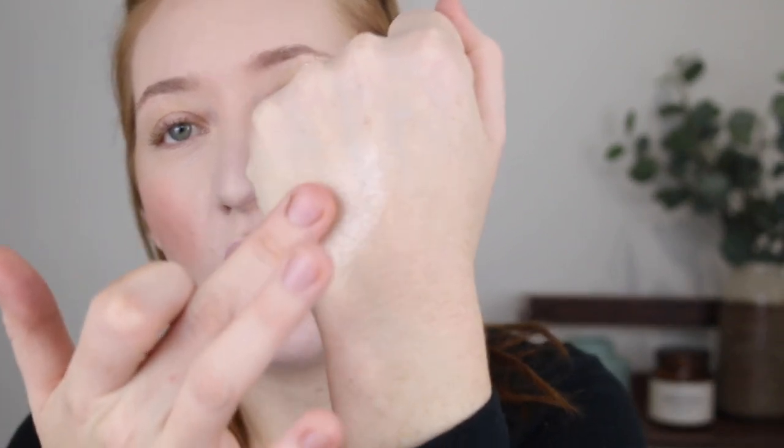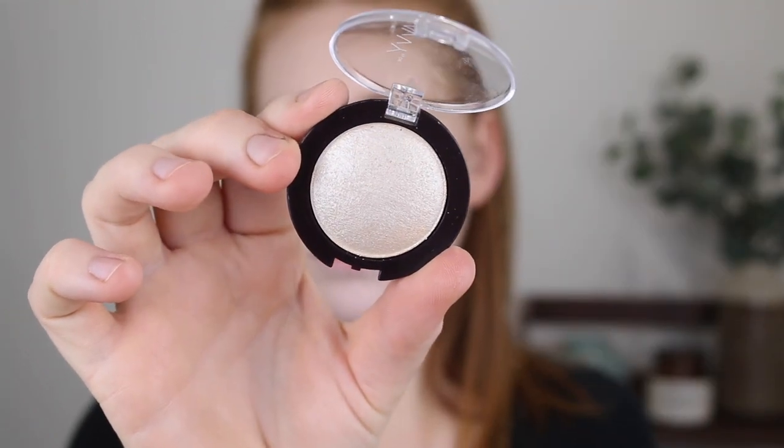I actually picked up three highlighters. The first one is the Models Prefer Luminous Luxe Highlighter in the shade Halo — again, an impulse purchase at Priceline. I thought the shade looked really beautiful for my fair skin. I've used it a few times. It does feel a little dry when you swatch it, but on the skin it doesn't look powdery at all — it's actually quite a nice highlighter, look at that sheen. And then I picked up two by Savvy. First, I have the Mineral Baked Highlighter in Pure Pearl. When I mentioned this in my haul, I was saying that I know Anna uses a Savvy highlighter that she really loves, and she got back to me saying this was the shade she loves and uses. So that was a good guess.